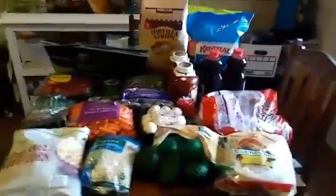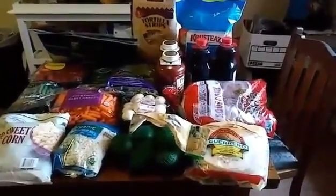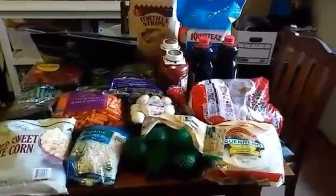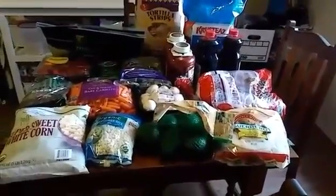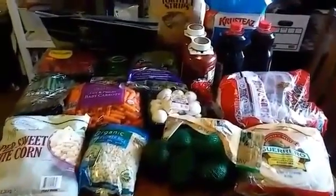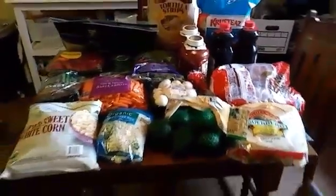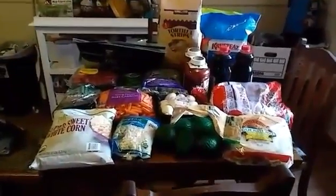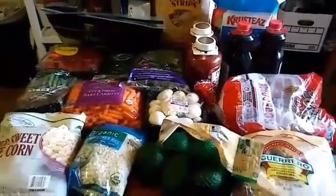We spent $239 and have $61 left for the month. I'll be going to Aldi over the next three weeks for fill-in items, spending about $20 per trip. Subscribe to see the rest of our monthly haul and all the meals I'll be making with these groceries. Thank you for watching — I'll see you next week with our meals of the week video and grocery haul.